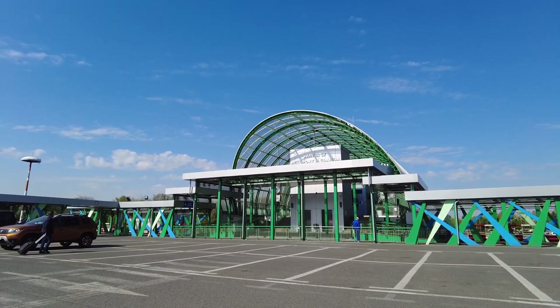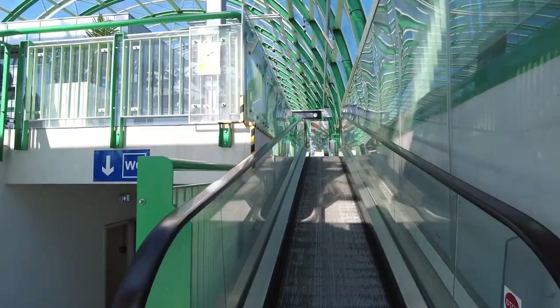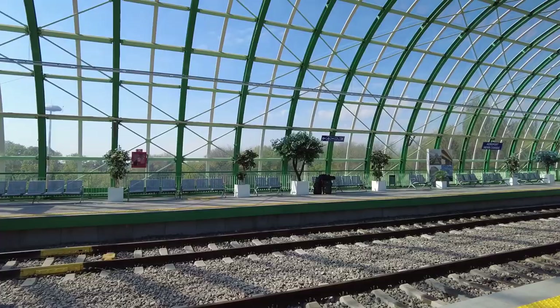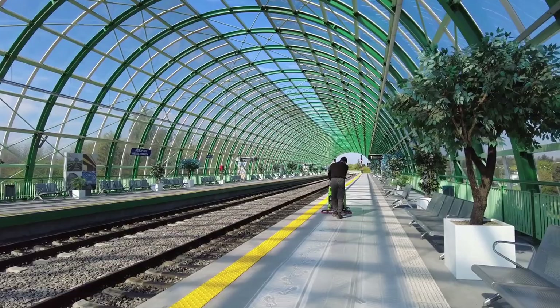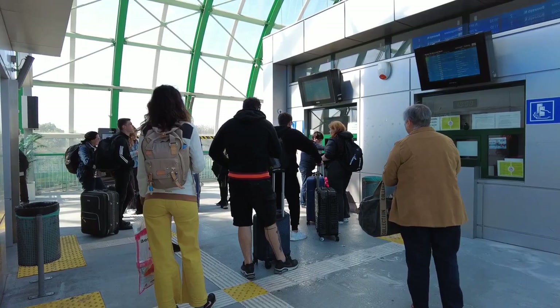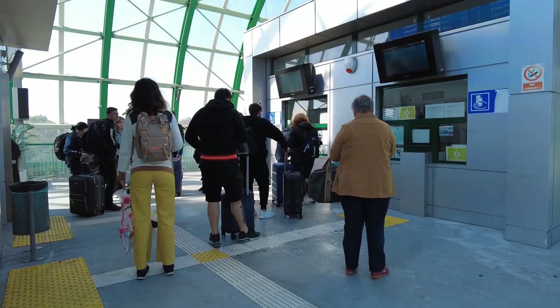The airport also has a train station that provides direct access to Bucharest North railway station — and this is the option we will use today. This is how the train station looks; it's a pretty modern one, built a couple of years ago. Here is the information point, or you can buy the tickets from over there.